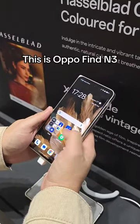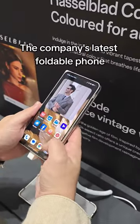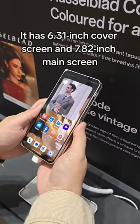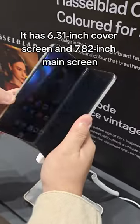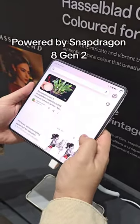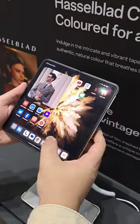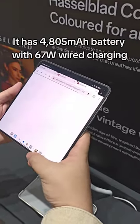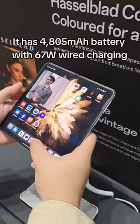This is the Oppo Find N3, the company's latest foldable phone. It has a 6.31-inch cover screen and 7.82-inch main screen. Powered by Snapdragon 8 Gen 2, it has a 4,805 mAh battery with 67W wired charging.